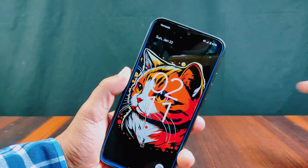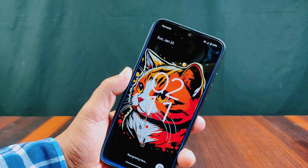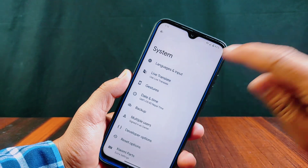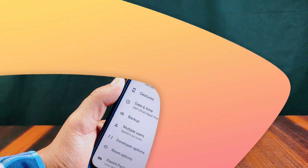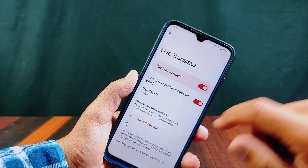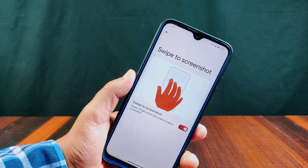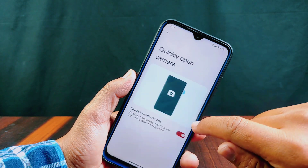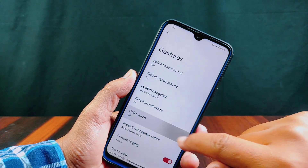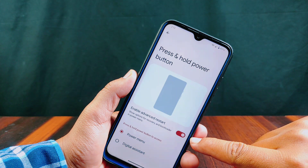Inside security you will get both fingerprint and face unlock features, and both of them work perfectly. Inside languages and input settings there is app language where lots of apps are now supported, along with live translate and gesture settings. Inside gestures you will get swipe three fingers down to take a screenshot, quickly open camera, one-handed mode, quick touch by long pressing the power button, and press and hold power button for power menu or digital assistant with advanced restart option.